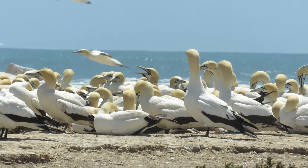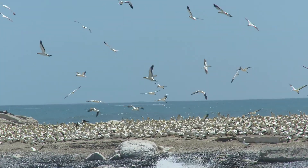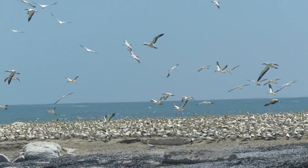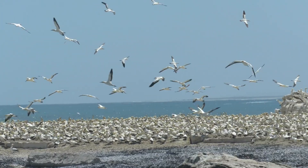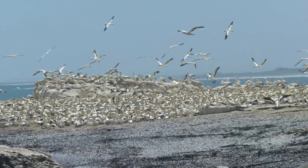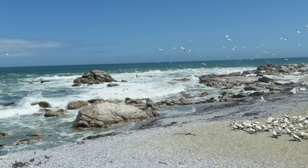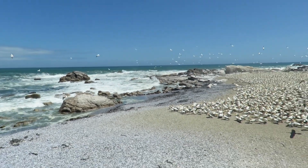Like most seabirds, Cape Gannets eat fish. They have fine serrations close to the tip of their bills which help them catch fish. They plunge and dive from great heights into the ocean and grab their prey, which is usually sardines and other shoaling pelagic fish such as pilchards.